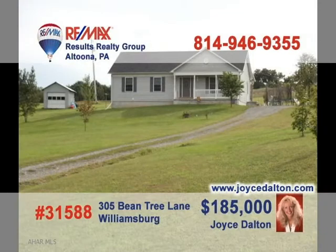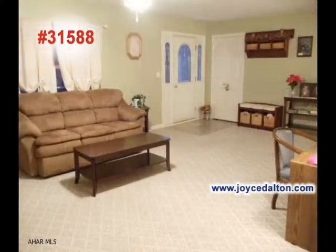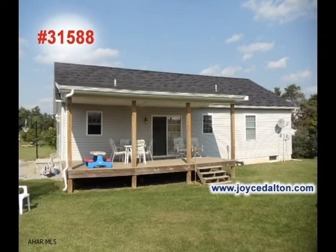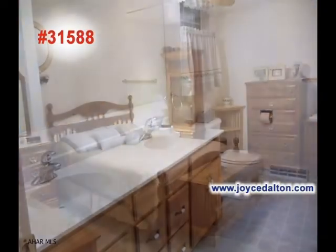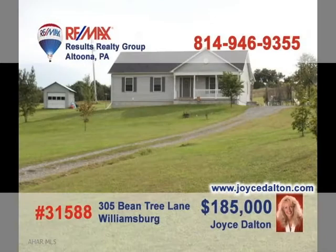RE-MAX Hall of Famer Joyce Dalton invites you to see this three-bedroom home in the Spring Cove School District. This fine kitchen and dining room combo is sure to make serving meals more convenient. Share an evening with all your friends in the living room or head outside to enjoy the porch and the big backyard. Wash up for the evening in well-appointed bathrooms and get a great night's sleep in these bedrooms. Head over to JoyceDalton.com to see more.